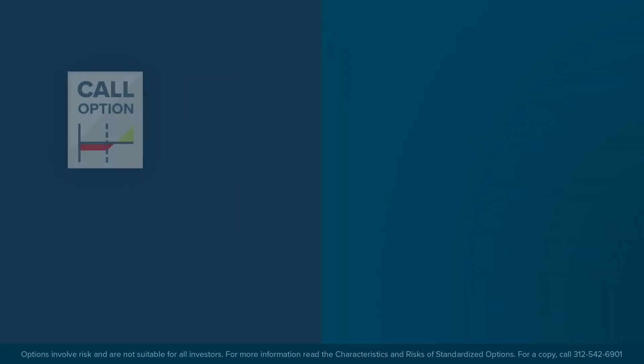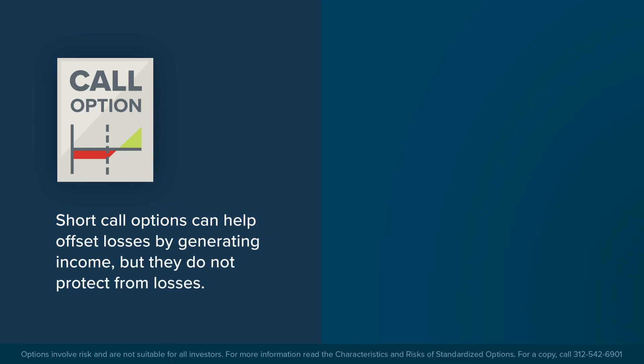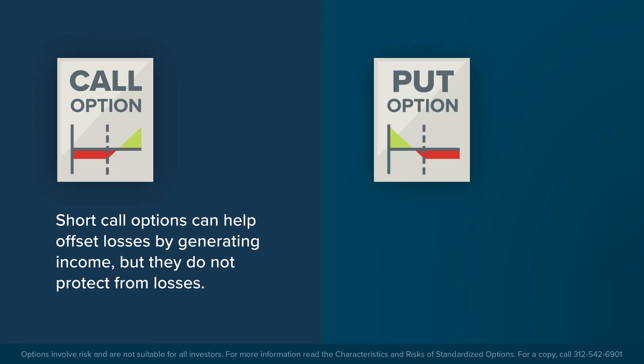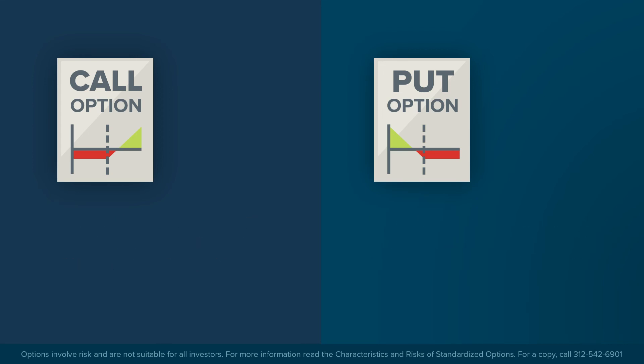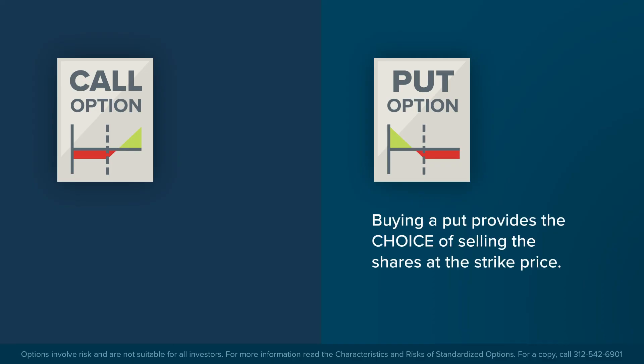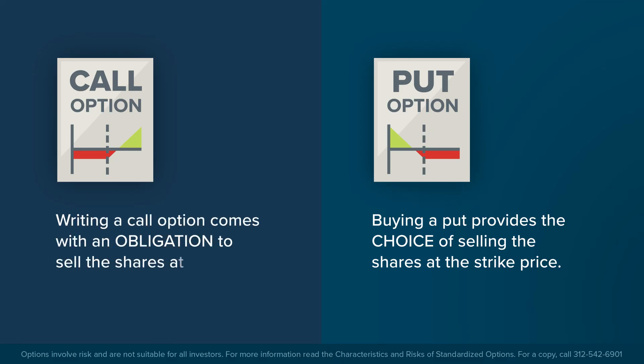While writing call options against a long stock position can help offset losses by generating a flow of income over time, it does not protect the investor from losses. Buying protective put options against a long stock position can be costly on a continual basis, but it provides a guaranteed sale price if the market value should fall below the strike price. In addition, buying a put provides investors with the choice of selling their shares at the strike price, while writing call options comes with an obligation to sell the shares at the strike price if assigned. This is an important distinction for investors that want to mitigate their risk while remaining invested in the underlying asset so that they may participate in the potential future appreciation of the shares.